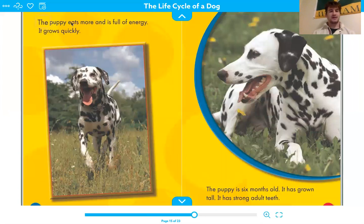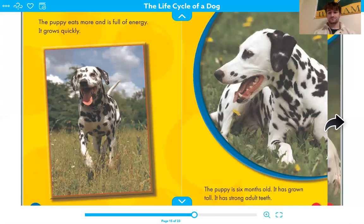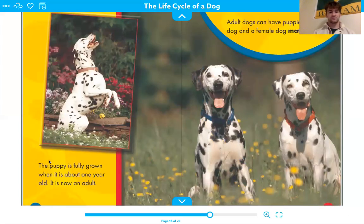The puppy eats more and is full of energy. It grows quickly. At six months old, the puppy has grown tall and has strong adult teeth. The puppy is fully grown when it is about one year old. It is now an adult.